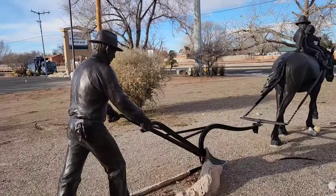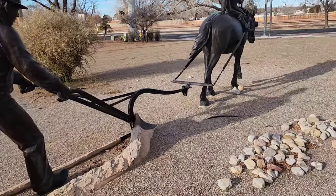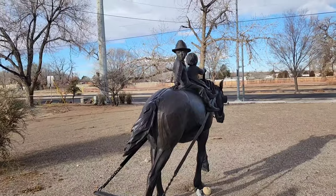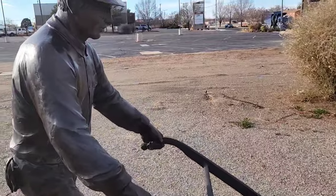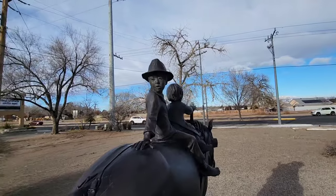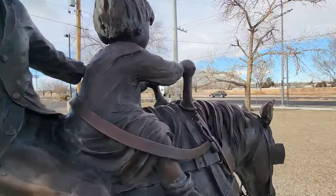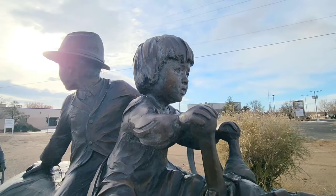I remember being here before, and I remember being attacked by ants. So this is nice to visit these guys without a bunch of ants. This little person right here is guiding the horse. Hey, fellas — you helping your dad do some plowing? They're too busy.